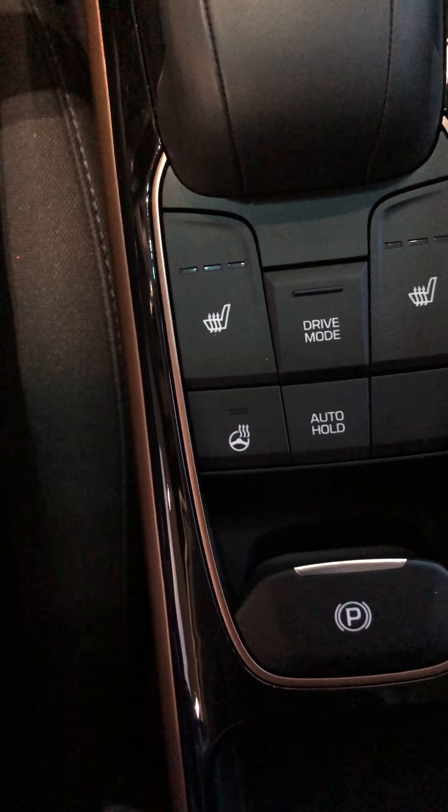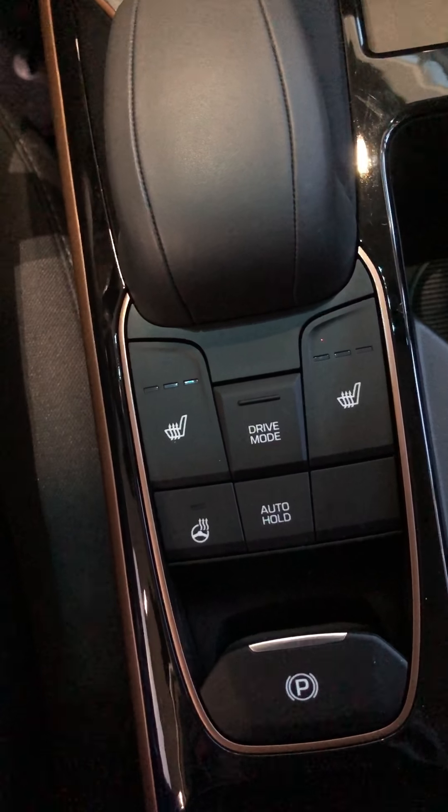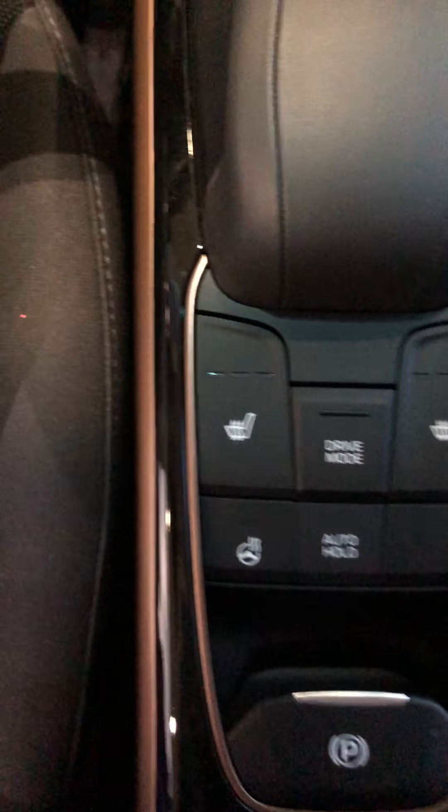Heated seats for both you and the passenger. You have a heated steering wheel, which is great for wintertime. You have auto hold on this vehicle and an electronic braking system, as well as a few different drive modes — I'll show you how that works when you come in for the test drive.